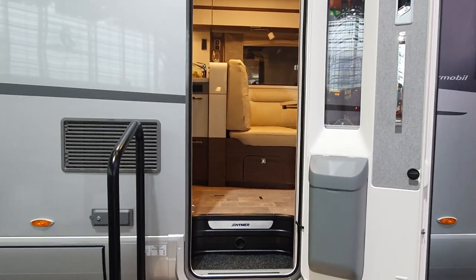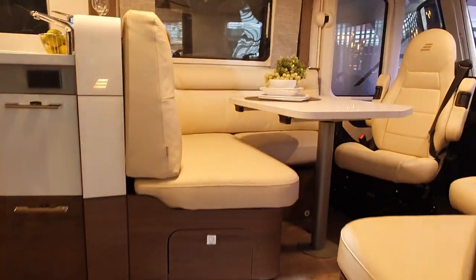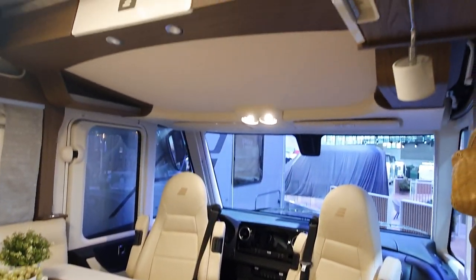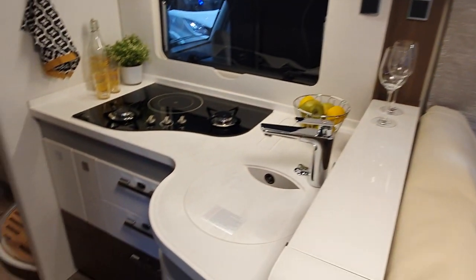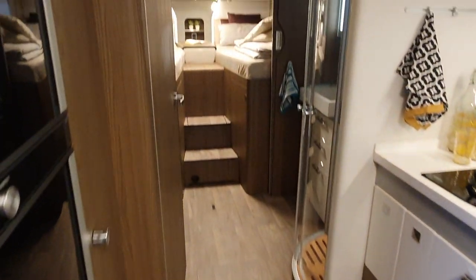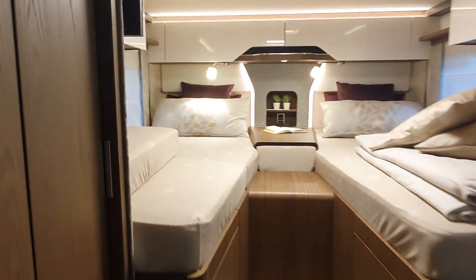This will give well over a ton of payload. There is more information in the description — it's highly probable, almost a certainty, that something will have been forgotten by me.